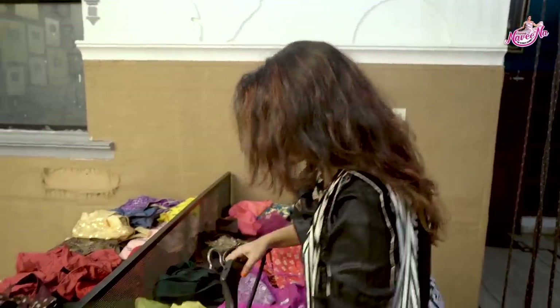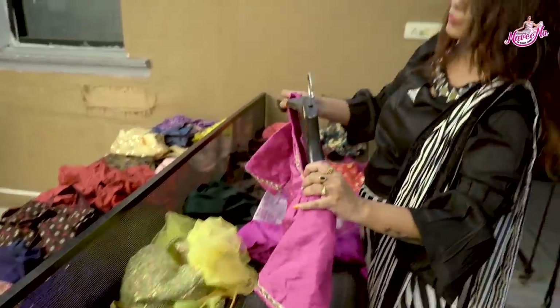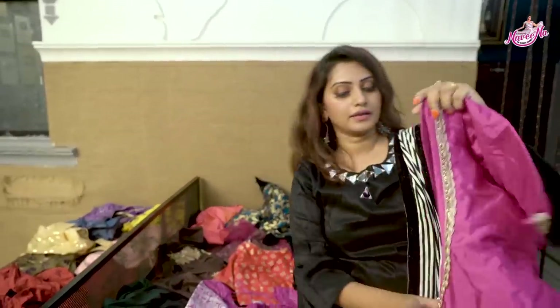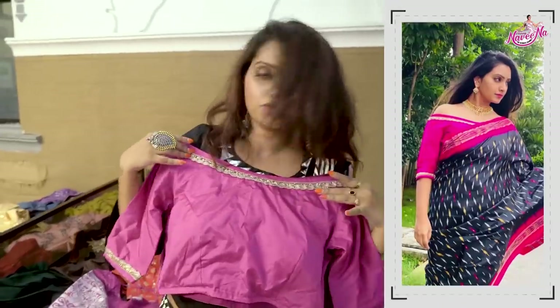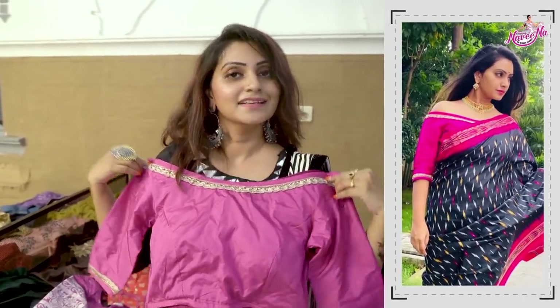This is one of my favorite collections. The most important color I always use is pink. This is a broad neck blouse — you can open it here. I also use black color and a gold lace border.